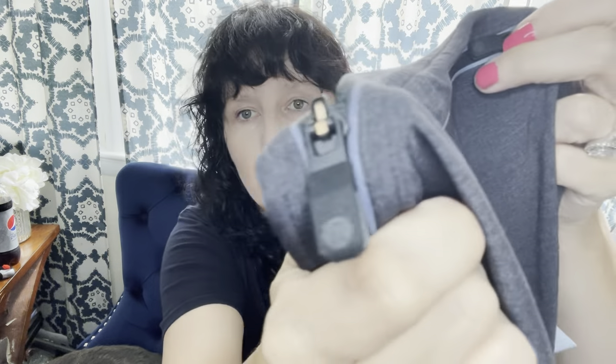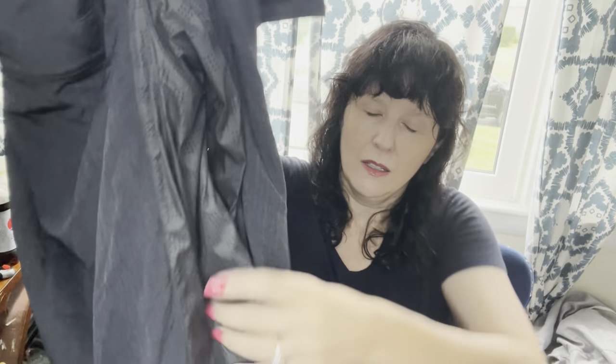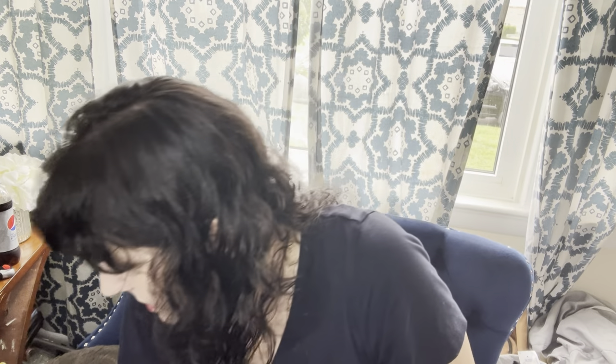For all my Lululemon experts out there — I'm not 100% sure this is authentic. It has a lot of the details like the logo and logos on the zippers. It's a men's Lululemon jacket. Everything looks legit except for one part that looks like cheap China stuff. I haven't bought this exact jacket before, so I'm going to have to do some research and make sure it's authentic before I list it. But at $4.99, I'll take the risk. If it's not real, I won't sell it — I'll just give it to somebody in the family.